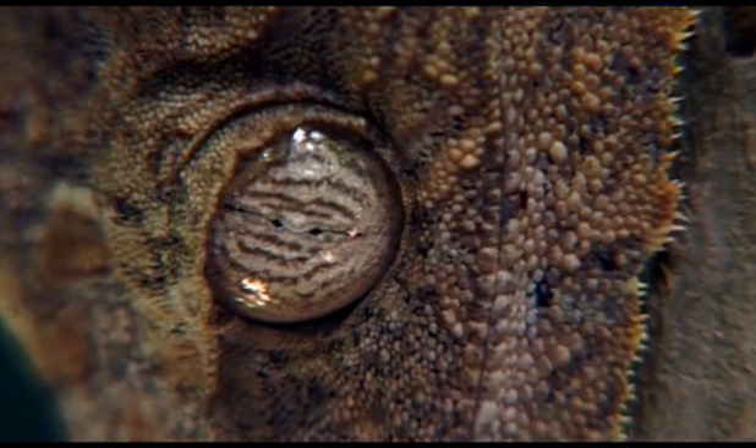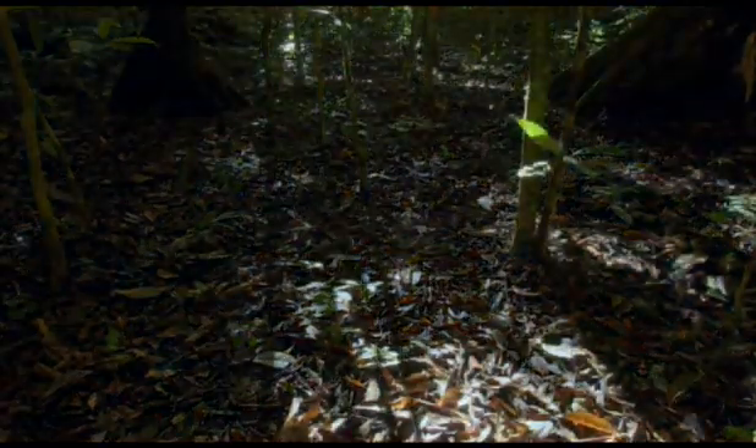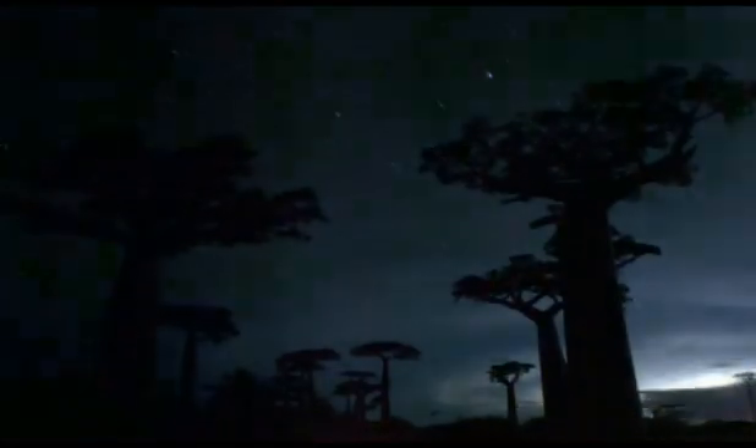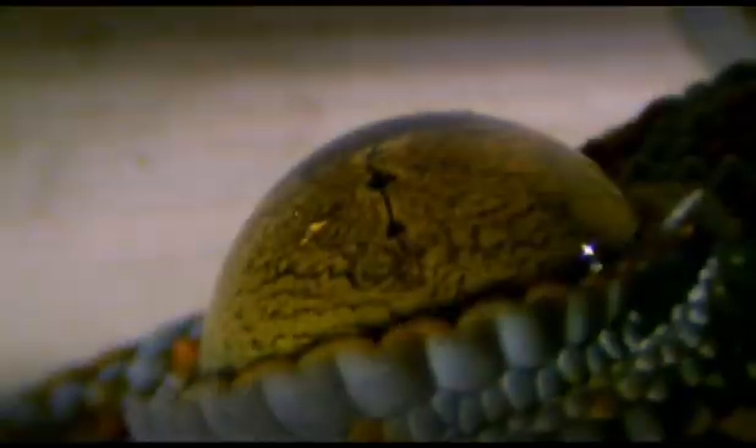Indeed, the majority of geckos only really become active at night. Here in Bangkok, as in cities throughout the tropics, geckos have discovered that mankind's lights attract a great banquet of insects. As a result, almost every building has its own resident gecko population.